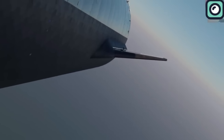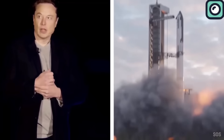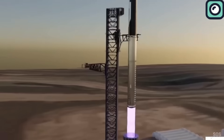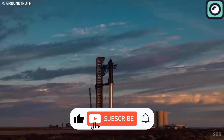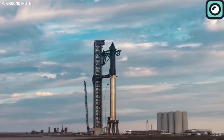Why is SpaceX doing things differently this time? It's not just for show — they're running this test flight to collect important information. They want to learn and make their Starship rocket even better. Every detail they get from this flight will help them improve and change the future of space travel. If you enjoyed watching and found it useful, please make sure to hit the like and subscribe button for more similar content.